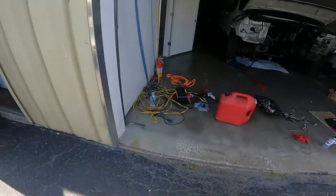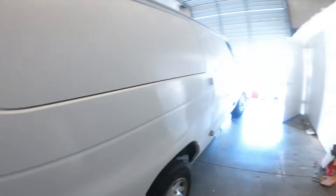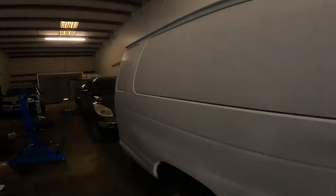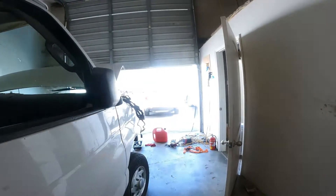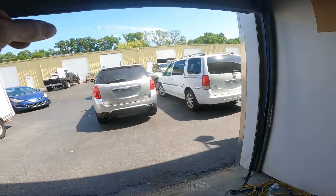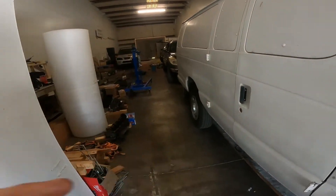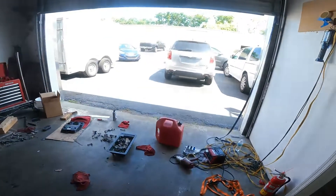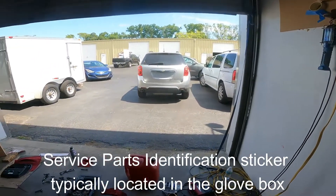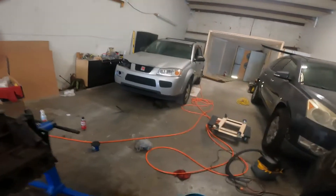The Buick Enclave right there has a remote start that works. My wife's 2011 Traverse has got a remote start, the Buick has remote start, the Equinox has remote start. We're looking at AP3 and AP8 — those numbers stop at 2009. I know that because I've got a 2009 Traverse right here that does not have remote start.